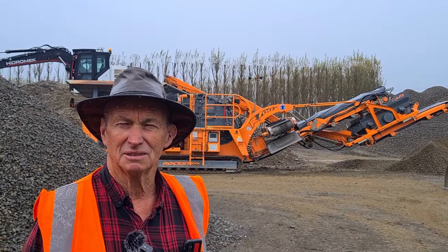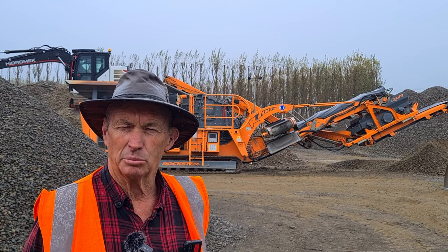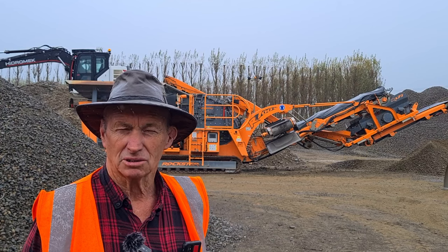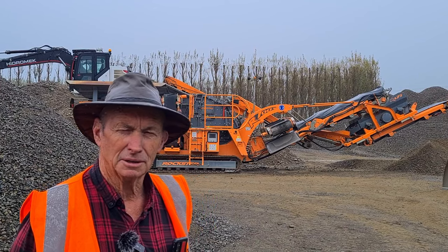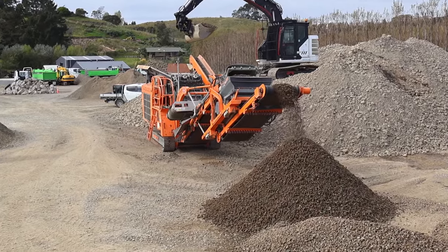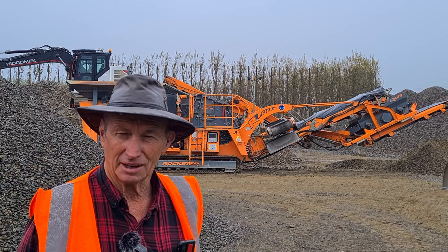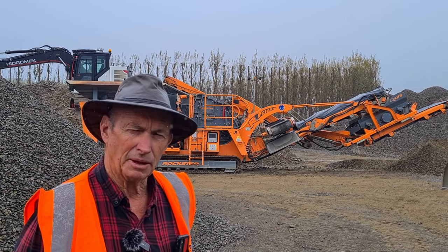The weather I've found plays a big part — no crusher likes working in the pouring rain. So we tend to make hay while the sun shines, crush hard all summer, and in winter just crush on the fine days. That magnet belt you can see from here — that's a good thing. Amazing how much steel and wire is even in the rivers now that supposedly no one's touched before. So that has got a really good magnet belt on this plant.